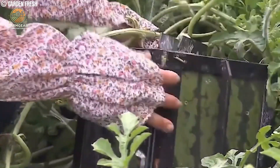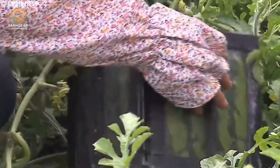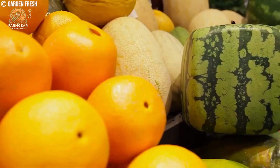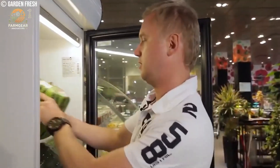Invented back in the 1980s, square watermelons are created by placing young watermelons inside square molds. These molds force the melons to grow horizontally instead of vertically, which gives them that distinctive shape.